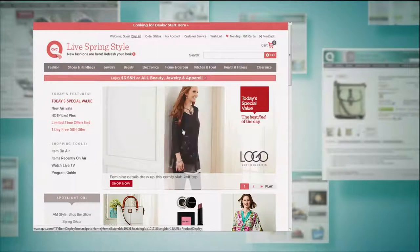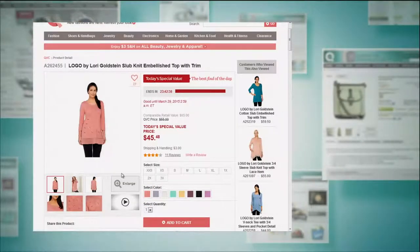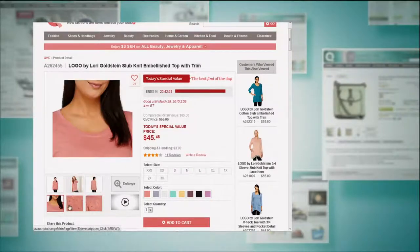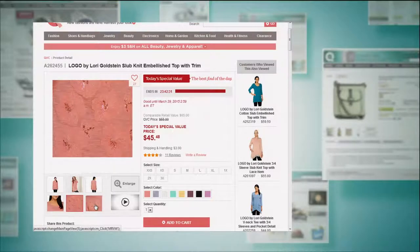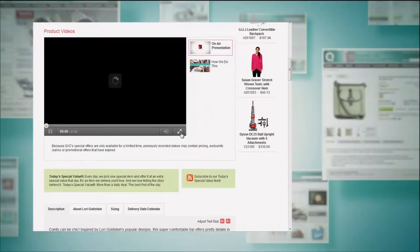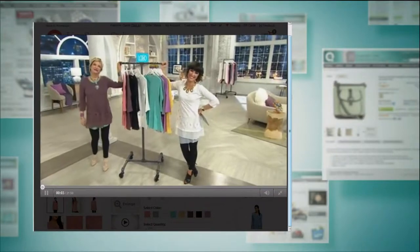Remember, I got the similar top last year and paid much more than this, and only had mere seconds to get the colors. You can find out more about our Today's Special Value when you visit QVC.com, and you can see all of the colorways as well. Remember, we've got those great layering tanks. And if you're thinking how does a Today's Special Value come to be — we have a great little video that Amy Strand filmed with Lori Goldstein at the manufacturer's office in New York.